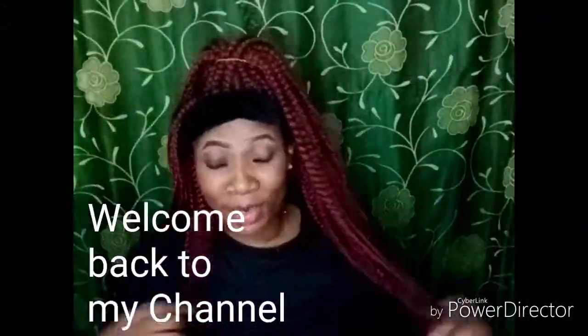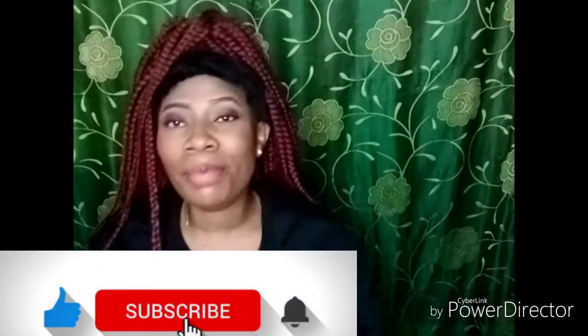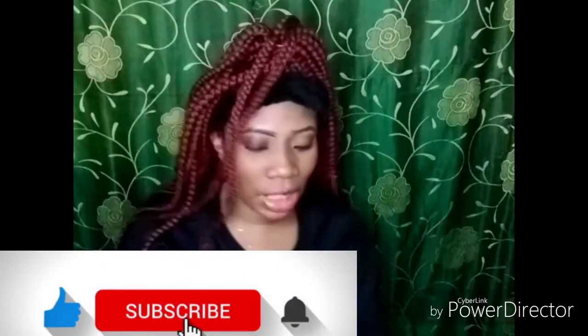What's up Cherish Gang? How are you guys doing? How are you guys feeling today? I want to show you how to prepare my jute leaves. I've missed you guys. So if you are new to my YouTube channel, I need you to go hit that subscribe button. Subscribe to my channel. Become one of Cherish Gang.